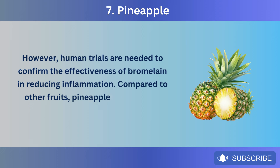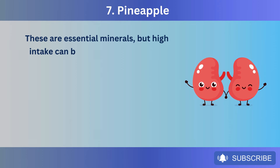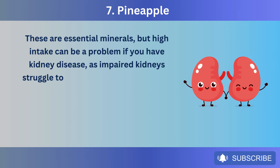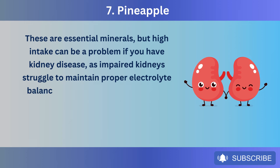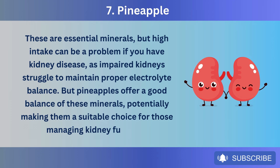Compared to other fruits, pineapples are lower in potassium and phosphorus. These are essential minerals, but high intake can be a problem if you have kidney disease, as impaired kidneys struggle to maintain proper electrolyte balance. Pineapples offer a good balance of these minerals, potentially making them a suitable choice for those managing kidney function.